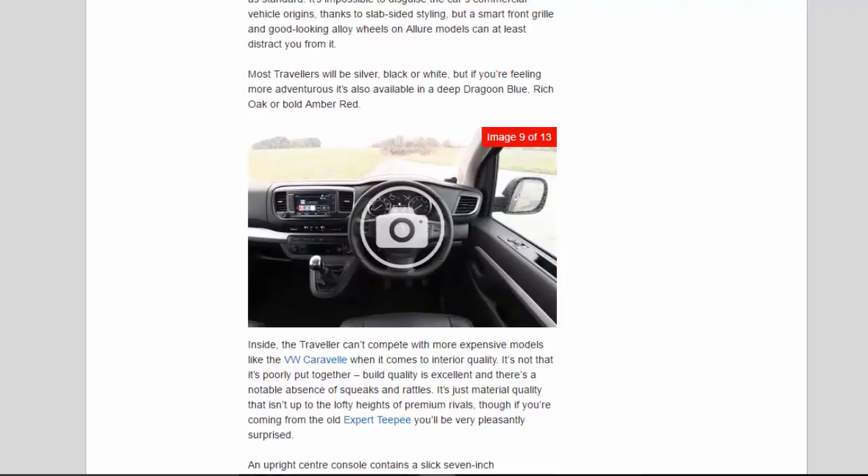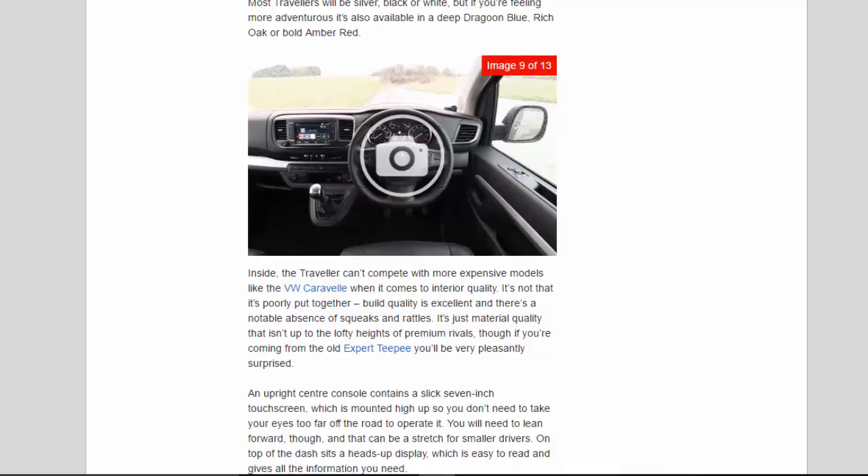Most Travelers will be silver, black or white, but if you're feeling more adventurous it's also available in a deep dragoon blue, rich oak or bold amber red. Inside, the Traveler can't compete with more expensive models like the VW Caravelle when it comes to interior quality — it's not that it's poorly put together; build quality is excellent and there's a notable absence of squeaks and rattles. It's just material quality that isn't up to the lofty heights of premium rivals, though if you're coming from the old Expert Tepee you'll be very pleasantly surprised. An upright centre console contains a slick 7-inch touchscreen mounted high up so you don't need to take your eyes too far off the road to operate it, though you will need to lean forward — a stretch for smaller drivers. Active models have cloth upholstery but still retain a leather steering wheel, which feels comfortable in hand, while the solid metal gear knob is very solid and reassuring.